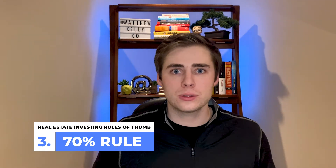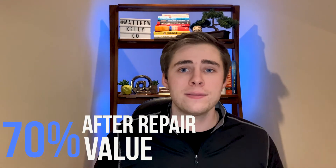Essentially, the 70% rule states the maximum price you should pay is 70% of the after repair value — in other words, what the property would sell for after it's fixed up — minus the repair cost. If you're confused, that's all right — let's hop into a quick example to help explain this rule of thumb.